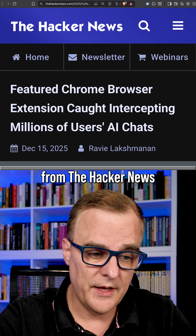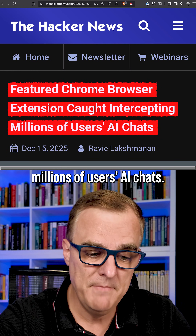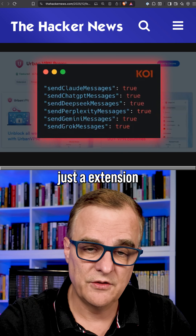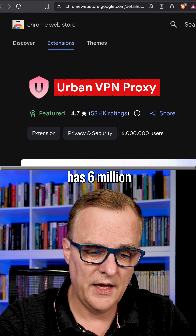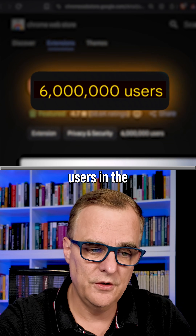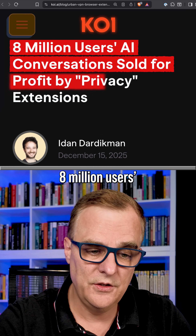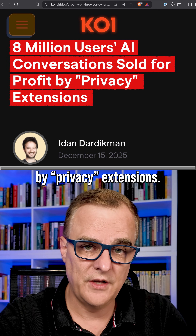Here's an example from Hacker News: a featured Chrome browser extension was caught intercepting millions of users' AI chats. This is not just an extension with a few thousand installs — Urban VPN Proxy has 6 million users in the Chrome Web Store. Koi AI wrote about this, reporting that 8 million users' AI conversations were sold for profit by privacy extensions.